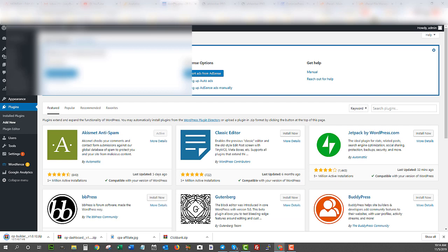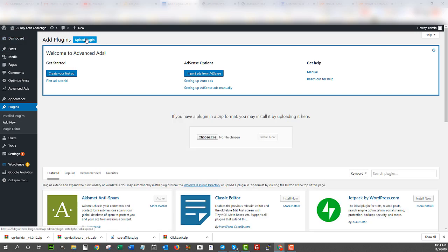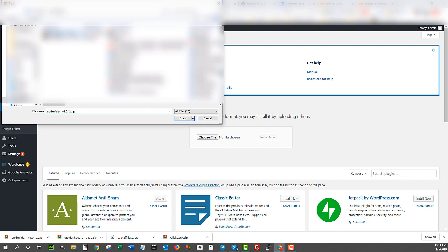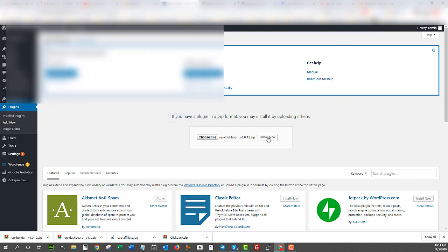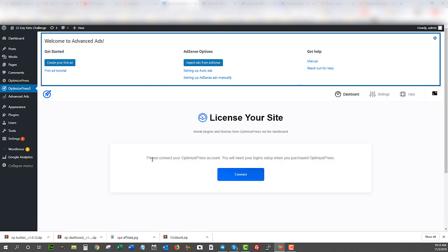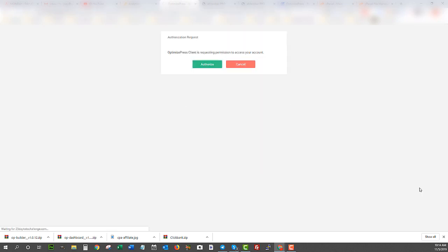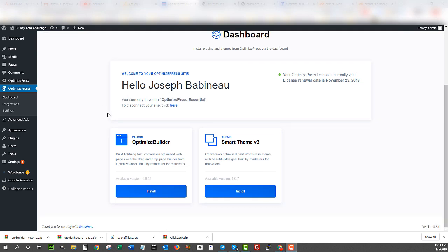I'm going to download the dashboard plugin and the builder, then go back into my WordPress dashboard where I can upload the plugin. I'll activate it, and then connect it with my license — it asks me to log into my account so it can pull the license from OptimizedPress, and I click Authorize. In fact, once you put in the dashboard plugin you don't have to download the builder separately because it's already included — that was just an optional step if you want it on your computer.